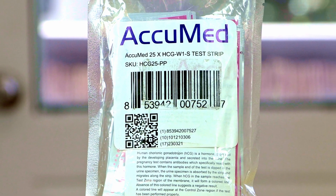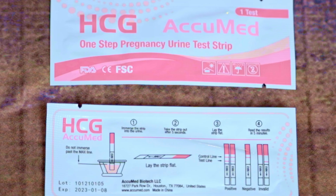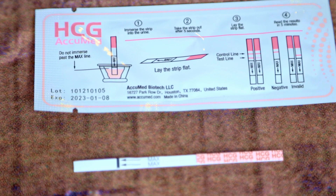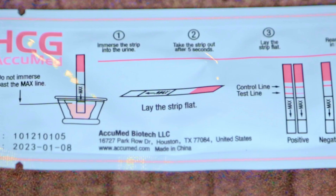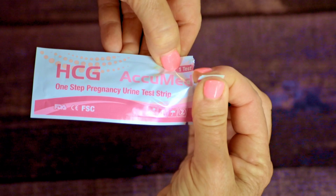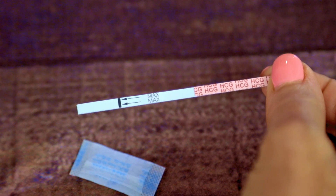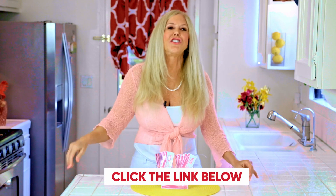So when you order your AcuMed pregnancy tests, they arrive packaged like this. I open them up so you can see that all 25 come in that little bag. Here's what the front and the back look like. The directions for use are right on the back. Each strip is packaged individually and they are all sterile with a desiccator so they stay fresh. At the price of 25 for the same cost it would be in a pharmacy to get one test — I hope you click the link to get your AcuMed pregnancy tests. Now, more than ever before, you just need to know as fast as you can.